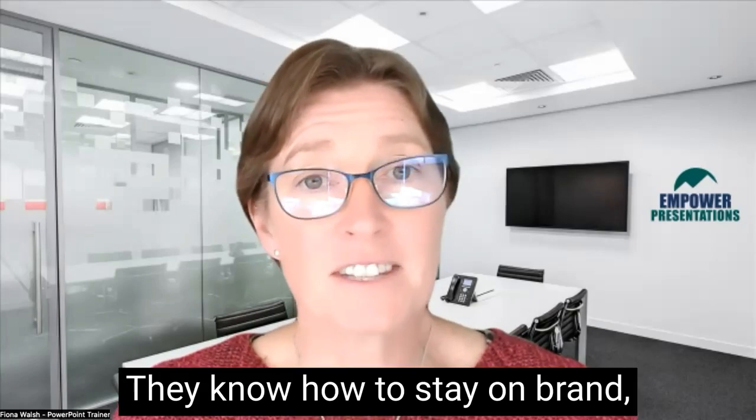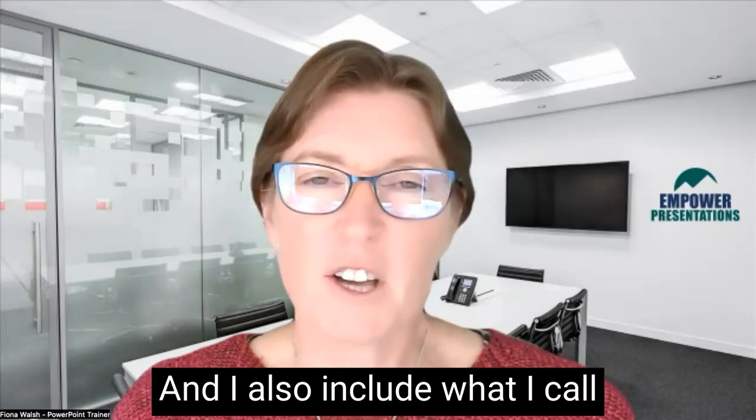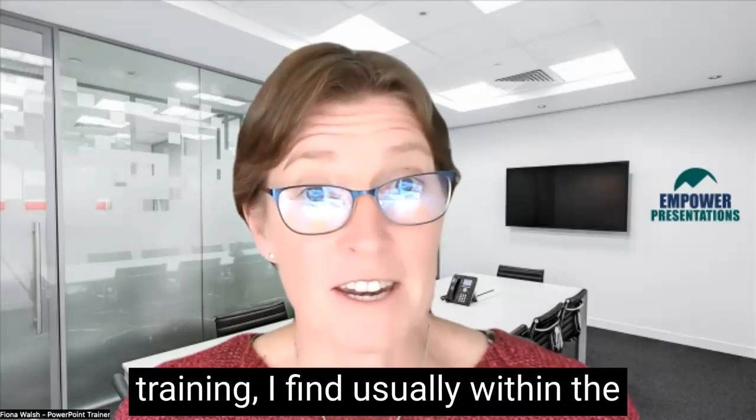They know how to stay on brand, to have that brand consistency. And I also include what I call PowerPoint fundamentals.